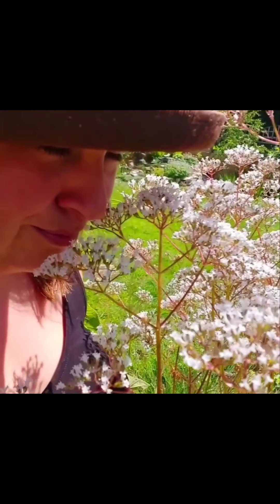Beside me, just behind me here, you can see the really tall globe thistle growing. Our essence garden is really fully in bloom this summer, but I just wanted to show you this beautiful valerian essence of delight.